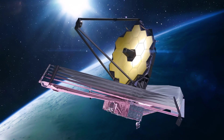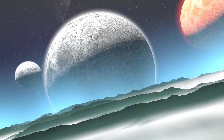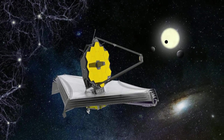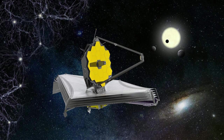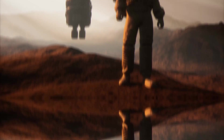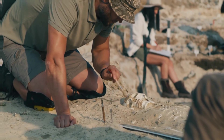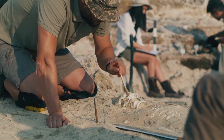One of the key benefits of the JWST is its ability to study the atmospheres of exoplanets, or planets that orbit stars outside of our own solar system. The JWST will be able to search for biomarkers, or signs of life, in the atmospheres of these exoplanets. This could potentially lead to the discovery of extraterrestrial life, which would be one of the biggest scientific discoveries in human history.